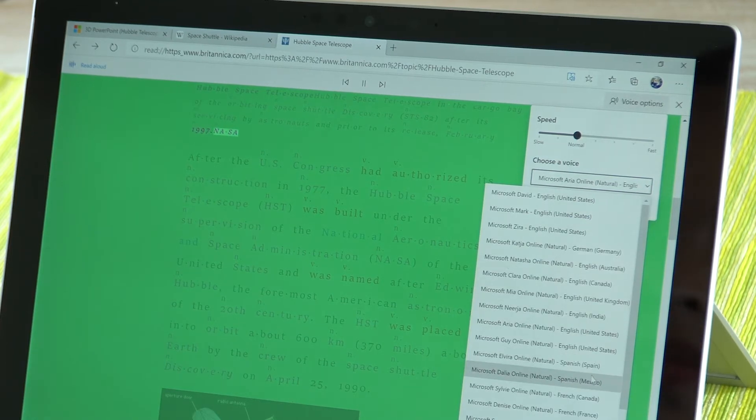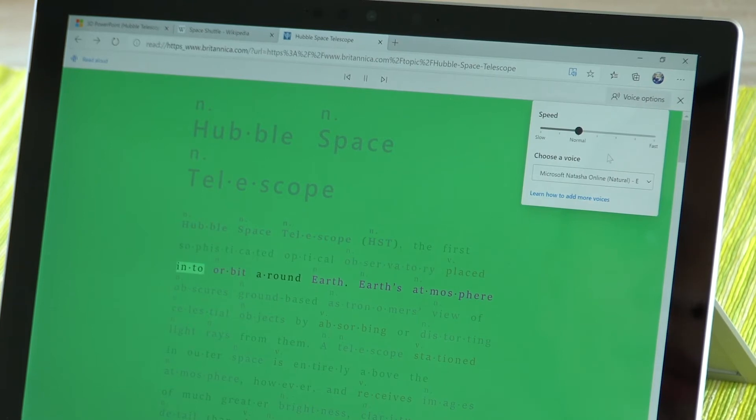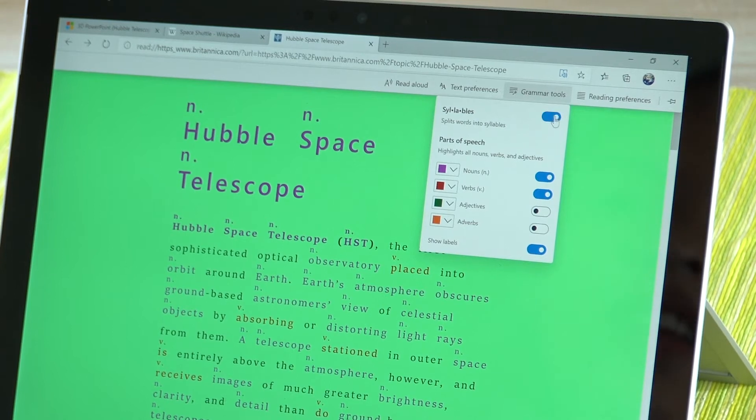You can change the voice options as well to include different languages. You can make it faster, slower, or just stick to whatever you prefer. There are also grammar tools available that will highlight all the nouns and verbs so you can identify them. You can also select different words and they'll break down the syllables for you — especially great for those learning English or whose first language isn't English.